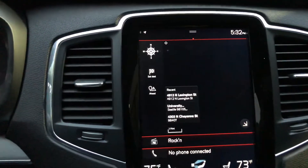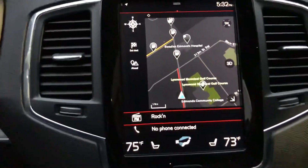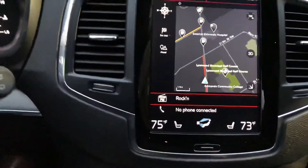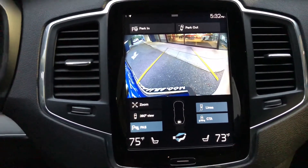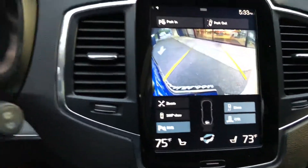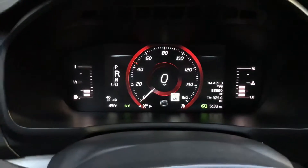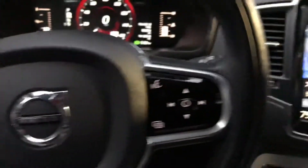The ride is just super, super smooth. We have the navigation system. The stereo system is really awesome. Dual climate control — of course, you control everything here. We also have a rear view camera. It shows you the speed limit via GPS. Bluetooth.